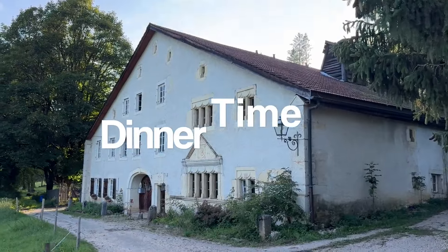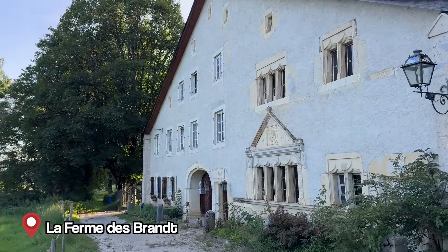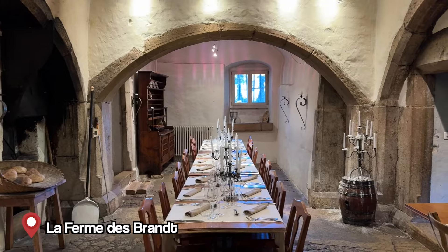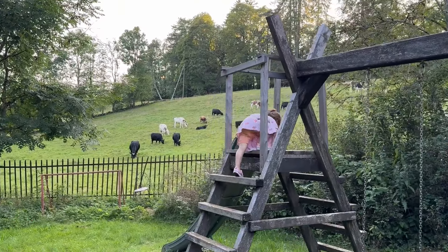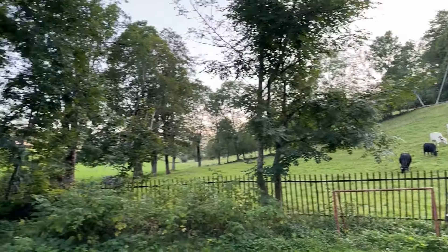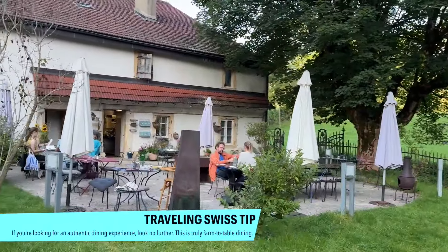This is La Ferme des Brands, and it's in the middle of nowhere, so it's good to have a car. It's beautiful — there are cows, and even a bunny which our daughter absolutely loves.